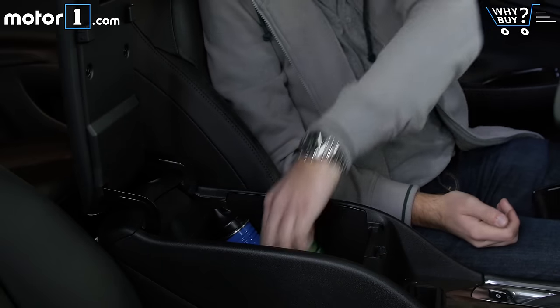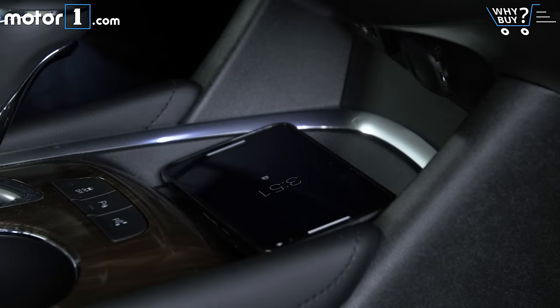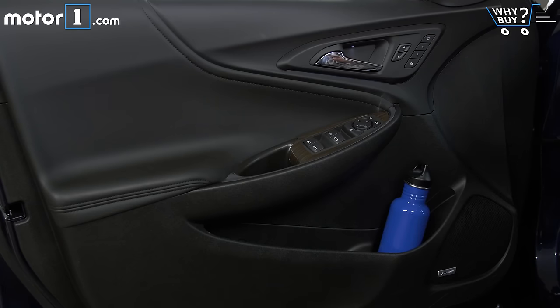The center cubby is pretty roomy for storing a lot of stuff, and in general there's plenty of storage up front in the Malibu — especially a little pocket right up front that lets you store your keys or phone while you're driving. There are also really big cup holders in the center console and big door pockets for carrying all your hydration essentials.